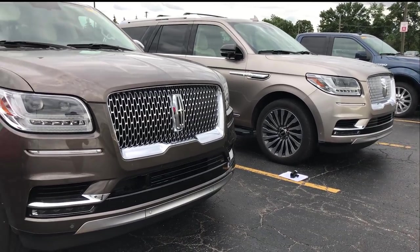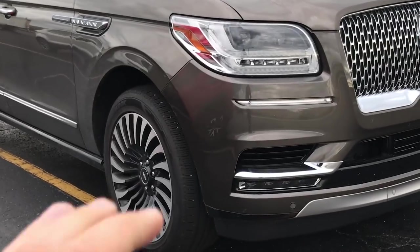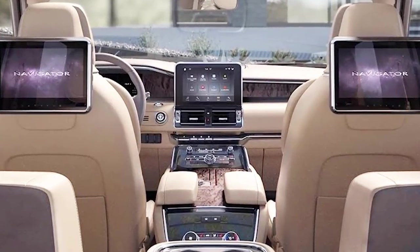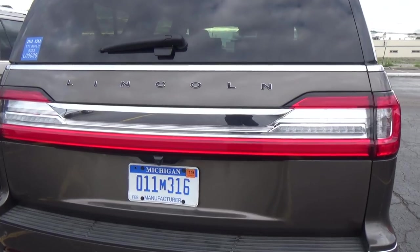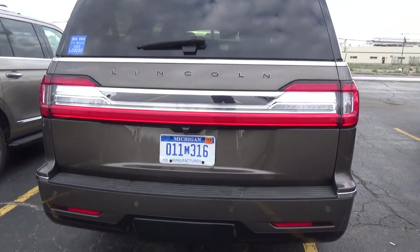This model over here is a Black Label Edition, which is a special option for the Lincoln Navigator. This one will include new rims, black trim, and a different interior with a different console in the back with more luxury features. It will also have blacked out lettering in the back and all the way around the car. More info on it will be announced soon.